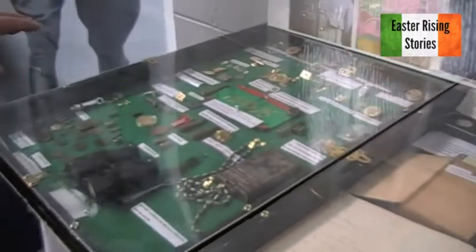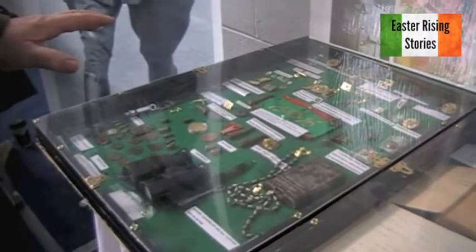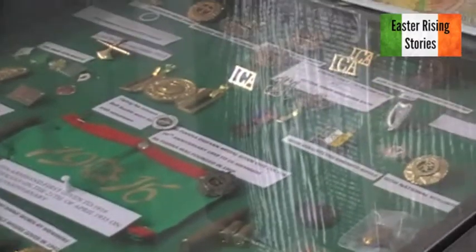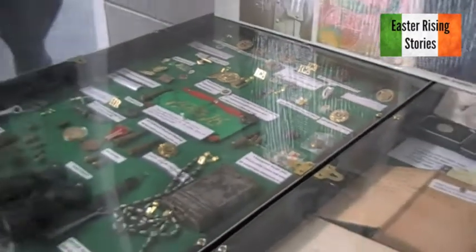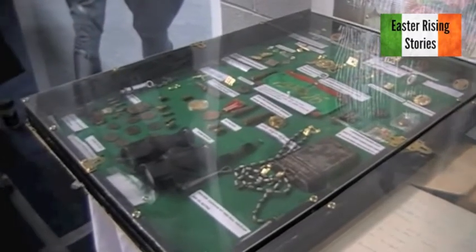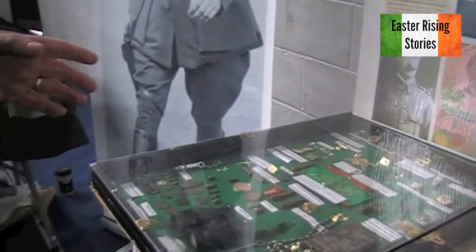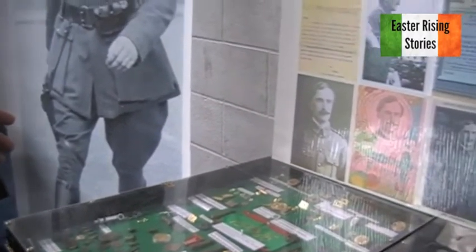The case is a display of cap badges — county cap badges. We have about six or seven county cap badges: Tipperary, Limerick, Waterford, Mayo, Cork, Dublin, and the Dublin Brigade one as well.